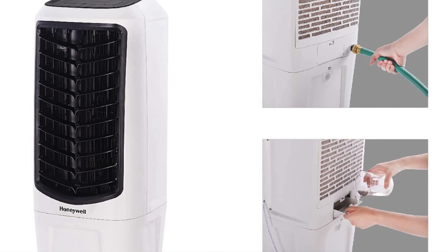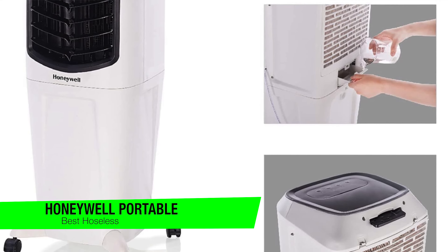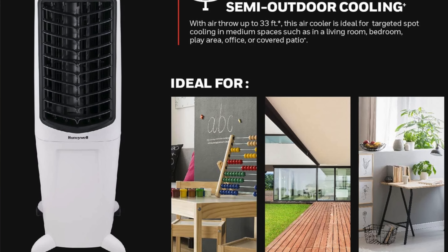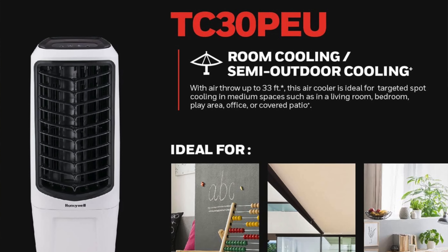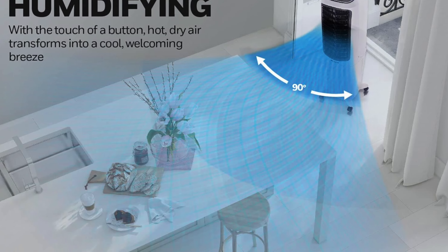The next one is my recommendation for the best cooler without a hose, and this is the Honeywell portable evaporative cooler with fan. This little gem is like that thrifty friend who knows all the best deals — moderately priced and always looking out for your wallet. It's the David in a world of Goliath AC units, proving that size isn't everything. Key features: moderately priced, because who doesn't love a bargain — it's like finding a designer label in the bargain bin.